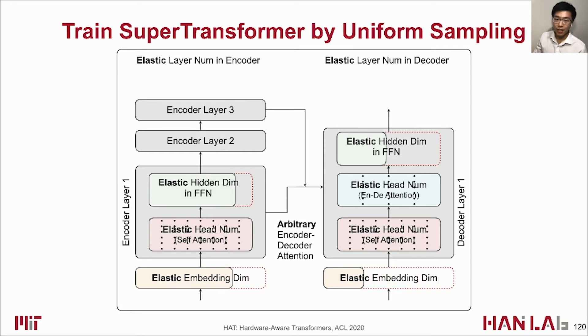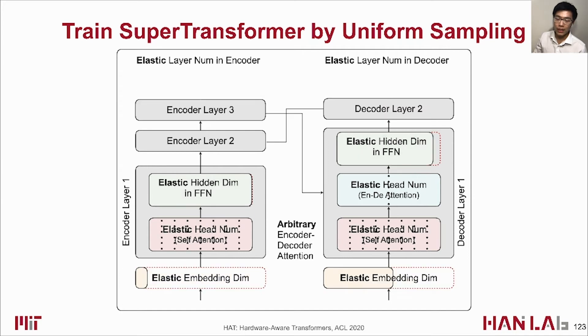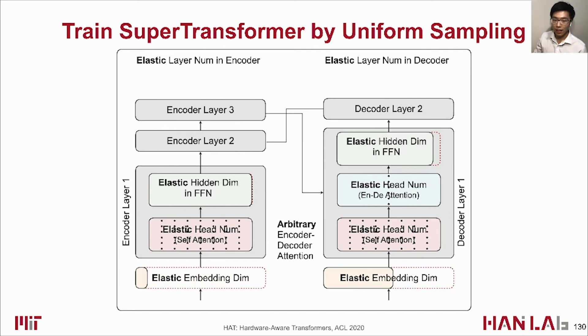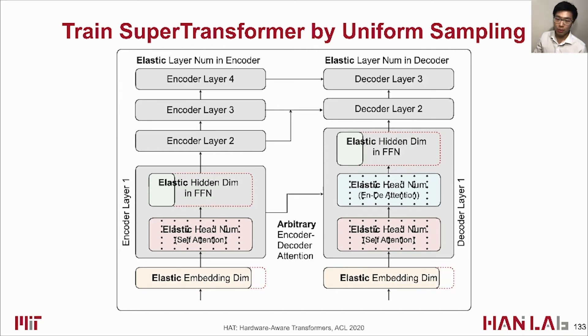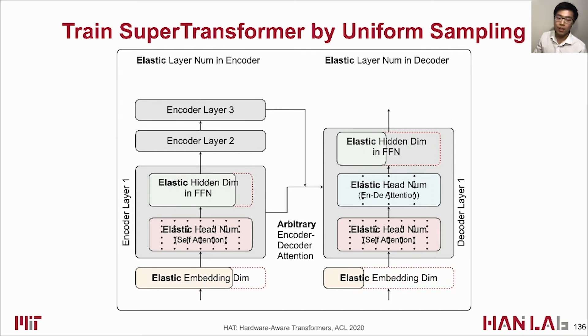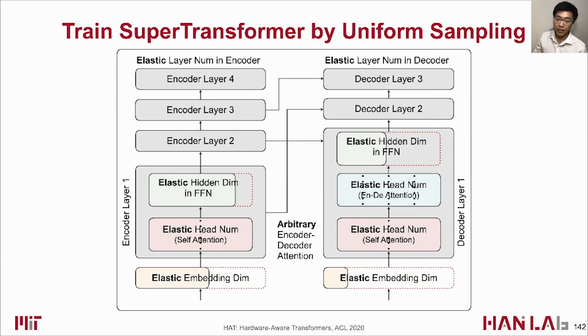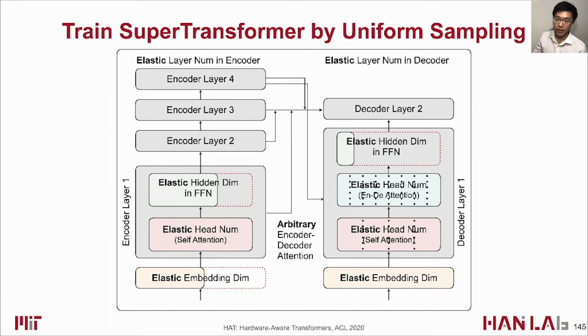At each training step, we uniformly sample a subtransformer with a certain combination of design choices, gather gradients, and update the corresponding part of the weights. In this way, subtransformers with different architectures are equally trained and can operate independently.